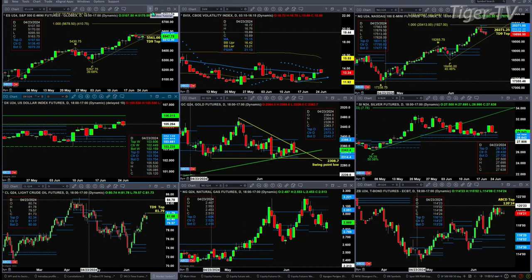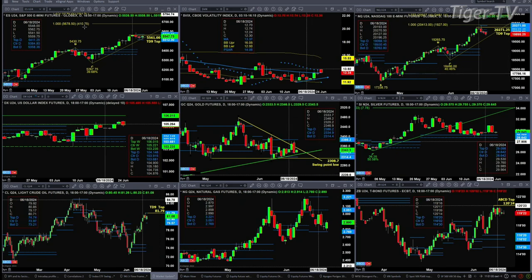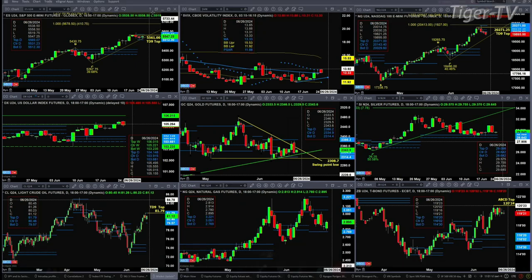We'll begin with the ES Mini. The ES Mini has a TD9 count top with price consolidating within its profile. We've got two different sets of profiles — sometimes that happens. This one has a bottom profile level at $55.12. My other system has $54.93. So if you were to see it close below $55.12, know that there is support at $54.93.